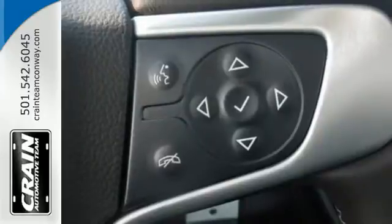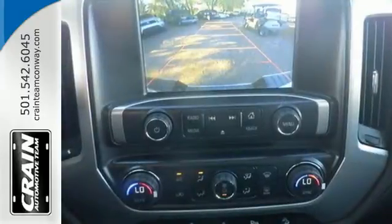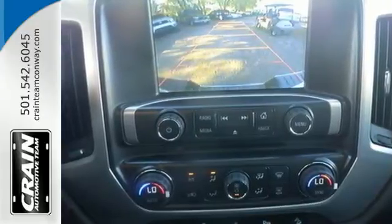StabiliTrak and Intelligent Brake Assist team up with Trailer Sway Control and a tow-haul mode to get you over the river, through the woods, and back with the most daunting of payloads.